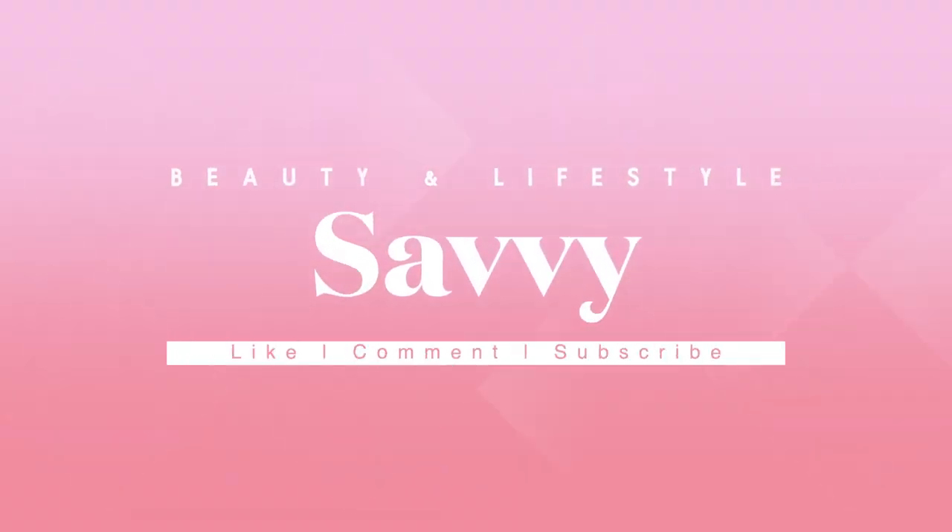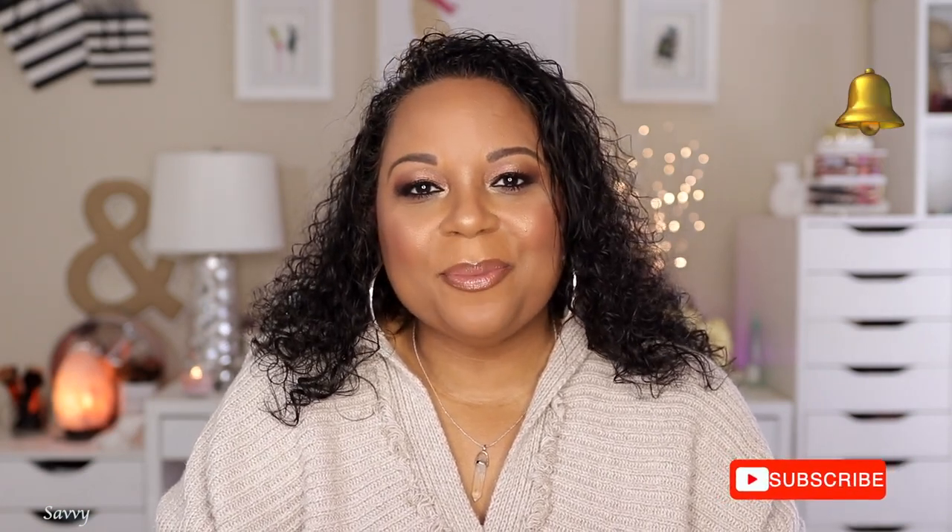If you're a returning subscriber, thank you for joining me for today's video. If you're new to my channel, go ahead and click that subscribe button and turn on your post notifications so you won't miss any of my uploads. I'm such a creature of habit — today I decided to flip my hair the other way, and it's just got me all mixed up!